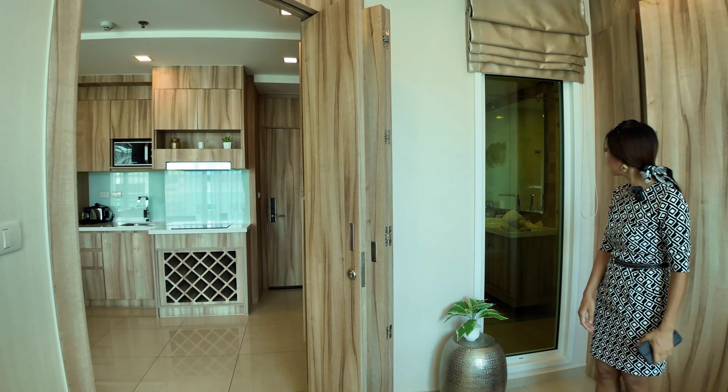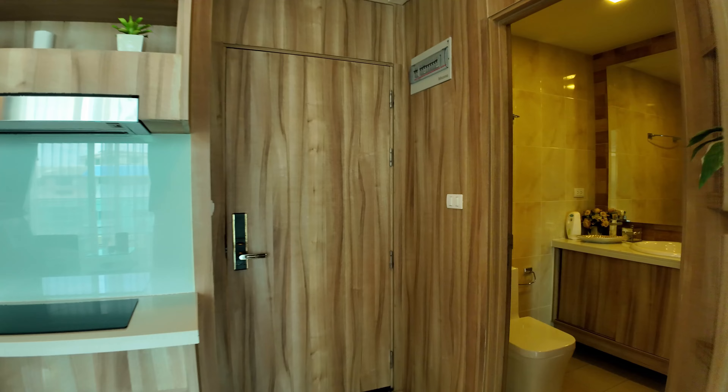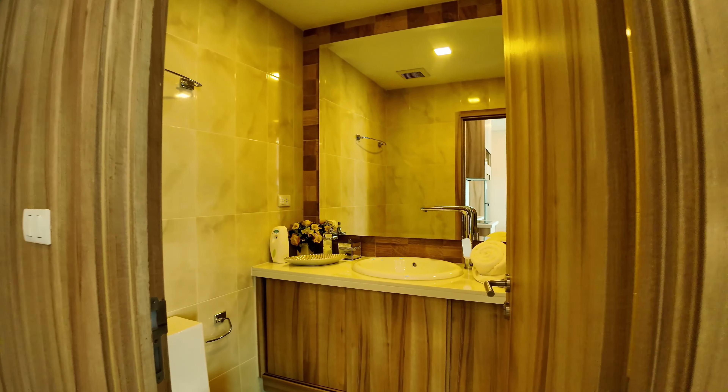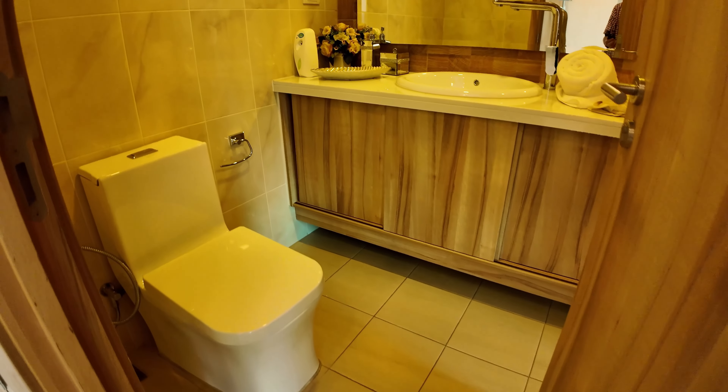Nice and quiet in here with the door closed. Everything seals off. Nice, nice big bedroom. A lot of space in here — two AC units. We have two AC units in the bedroom and the living area as well.